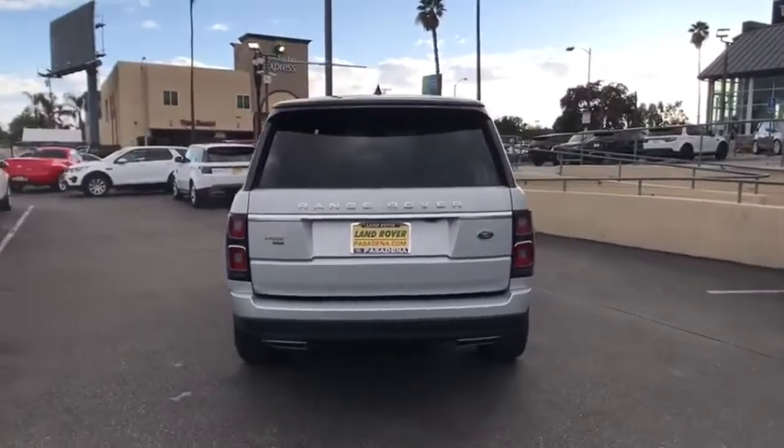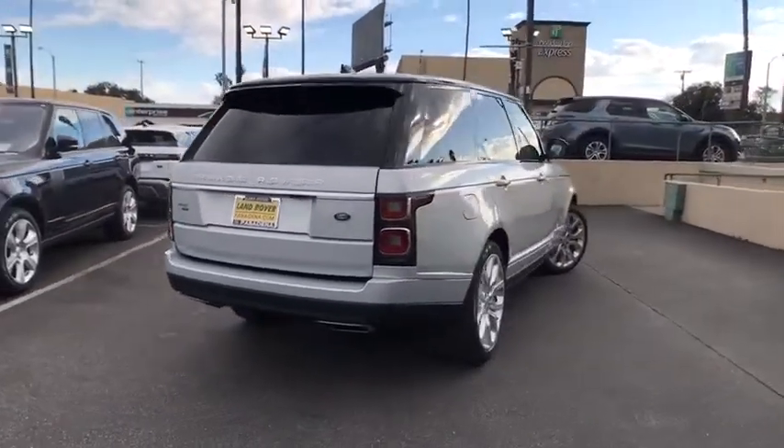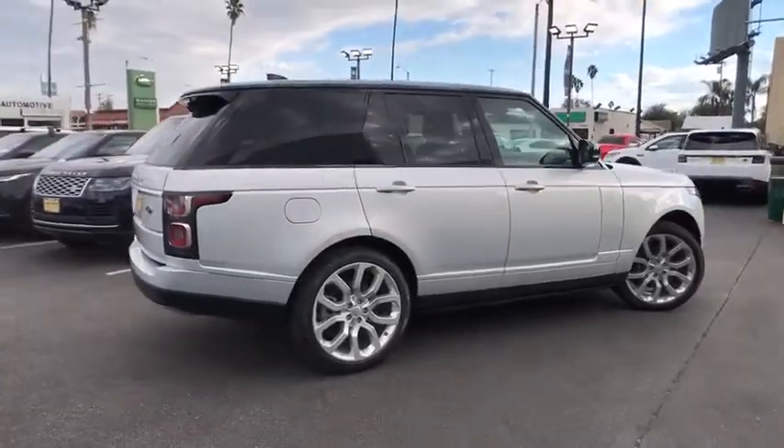Lane departure warning, anti-lock braking system, leather wrapped steering wheel, Bluetooth, adjustable steering wheel, power steering, cruise control, four wheel drive, auto dimming rear view mirror, floor mats.